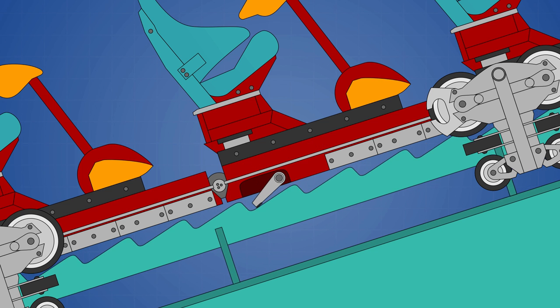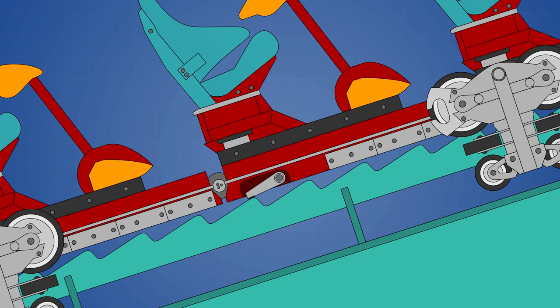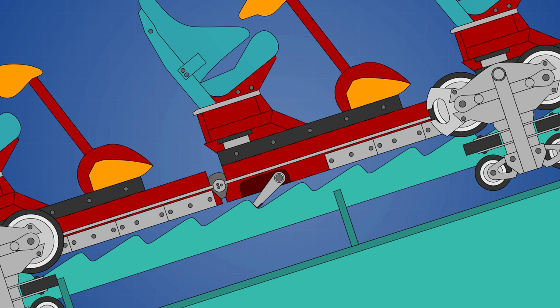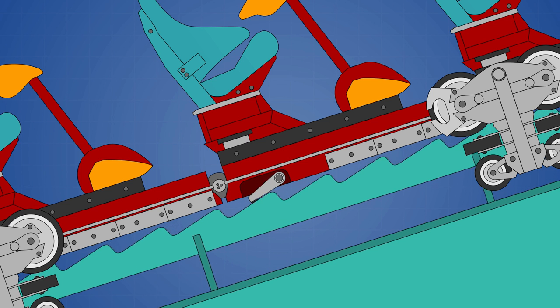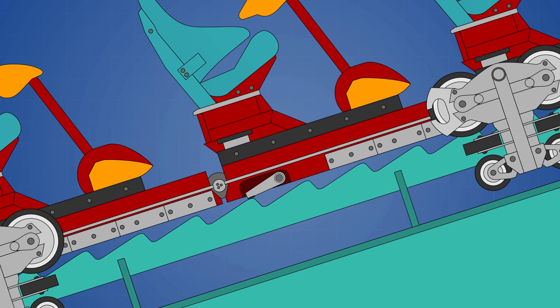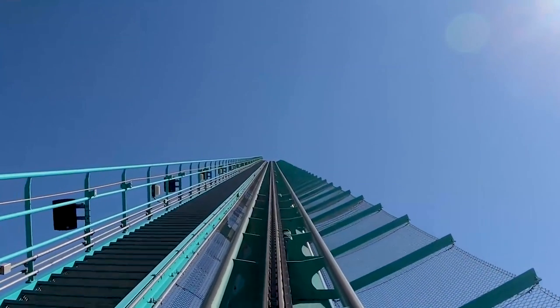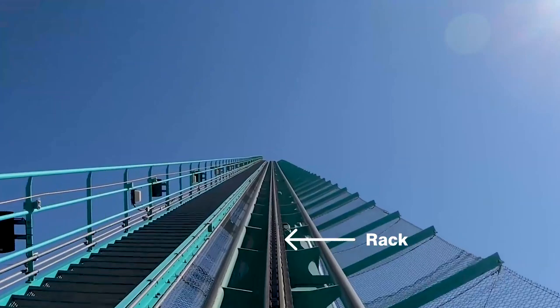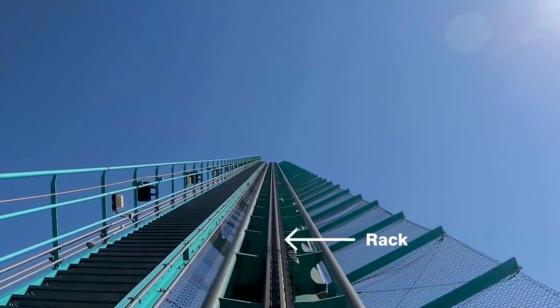The shape of the teeth allows them to easily slide over the rack in the forward direction, but they will lock into the grooves in the reverse direction to prevent the train from rolling back down the hill. This mechanism is extremely reliable because it operates entirely under gravity, and it will always be engaged whenever a train is present. As you head up the lift on a roller coaster, you can usually see the rack running parallel to the chain or cable, and the clicking sound that you hear is the pawls falling into the grooves between the teeth.